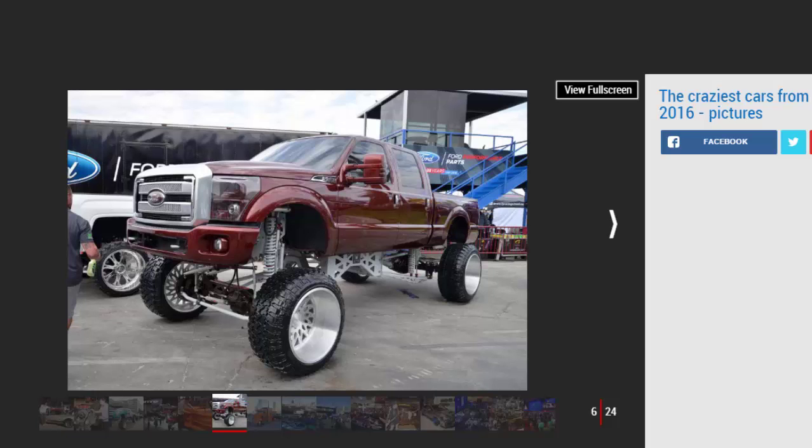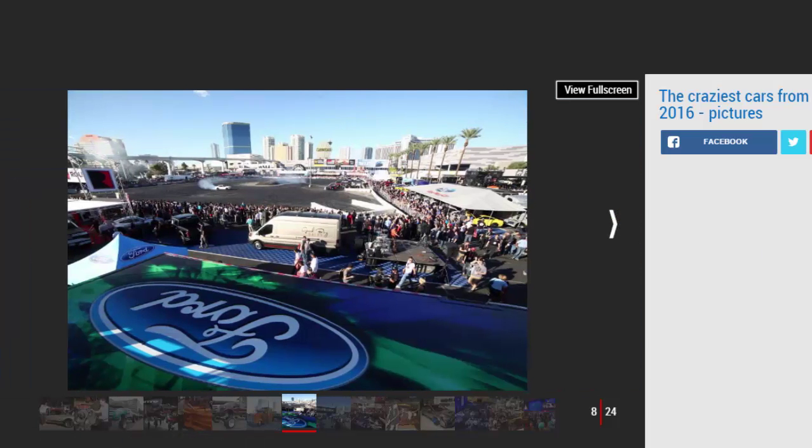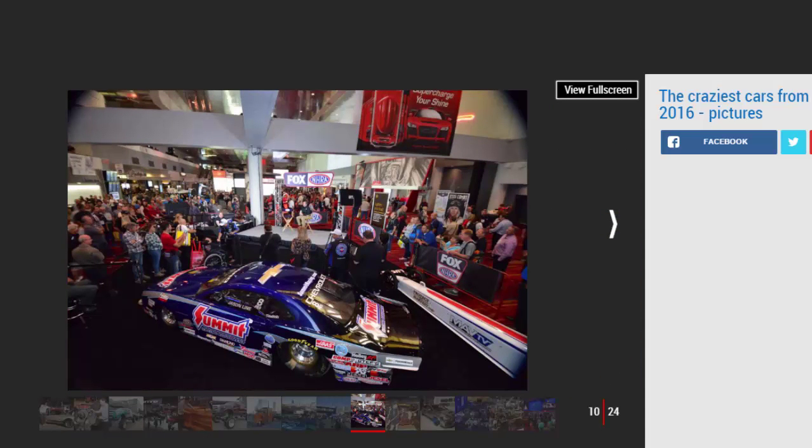That doesn't stop mainstream makers from putting on a show though. It's all about customization, and many have let big design houses or tuning arms loose on a production model to create one-offs. Detroit-based giant Ford had the largest stall of anyone, with over 50 modified performance-led concepts to show off. SEMA is all about selling too, with show director Tom Gottuso describing it as building a perfect environment that matches buyers with sellers in easy face-to-face conversations.